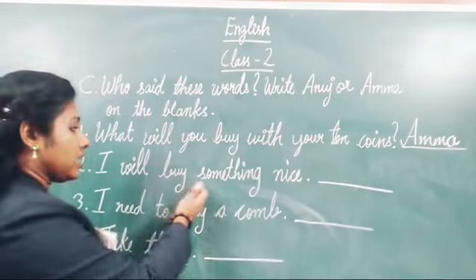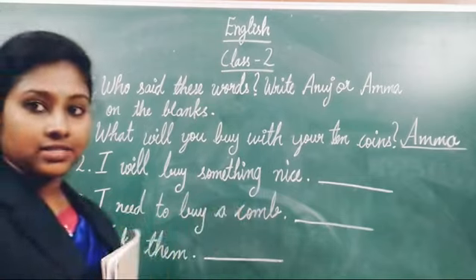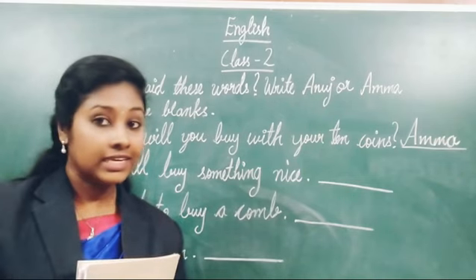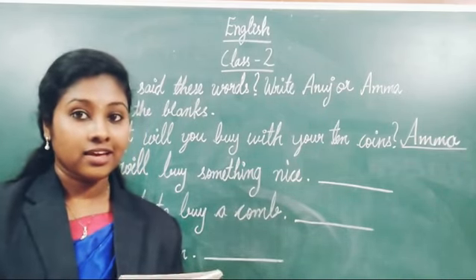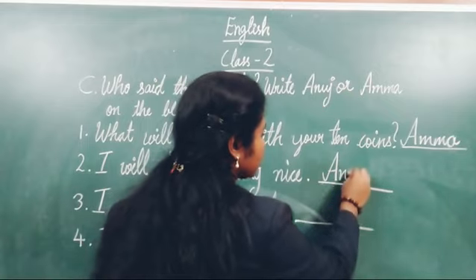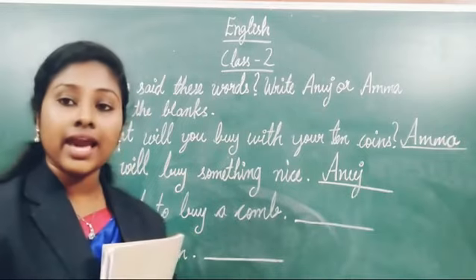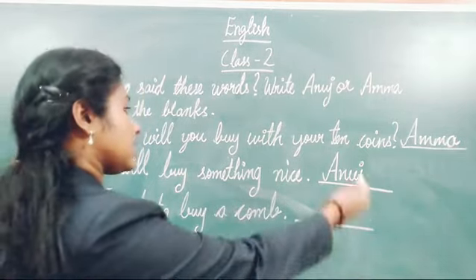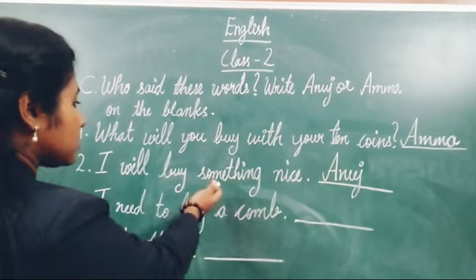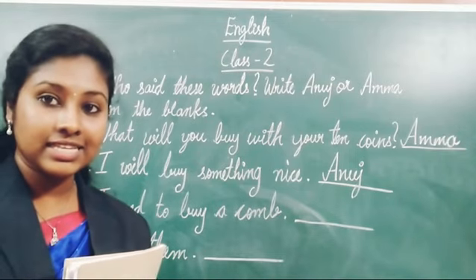Next one. 'I will buy something nice.' Who said this sentence? Think and answer me. Yes — Anuj, correct answer. So we want to write here Anuj. Students, all of you take your pencil and start writing the answers. First answer is Amma and second is Anuj. 'I will buy something nice' — the answer is Anuj.